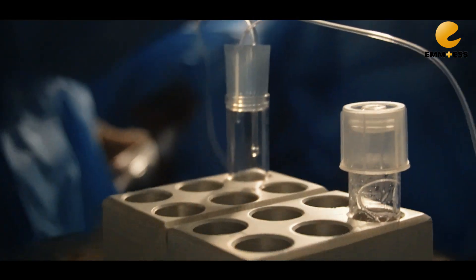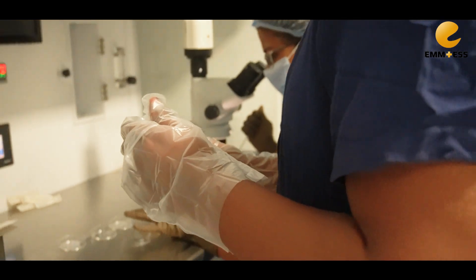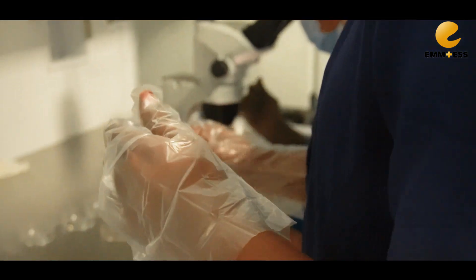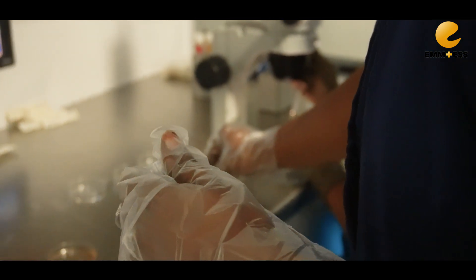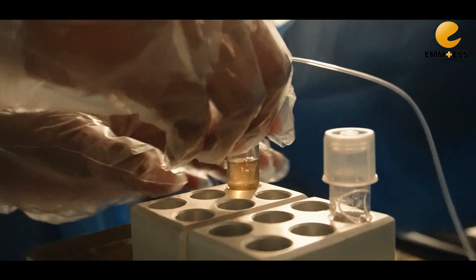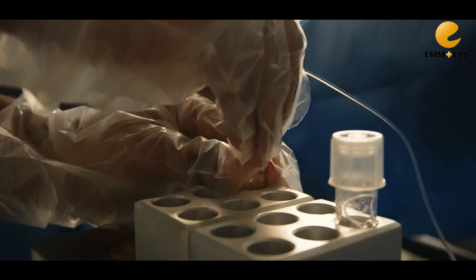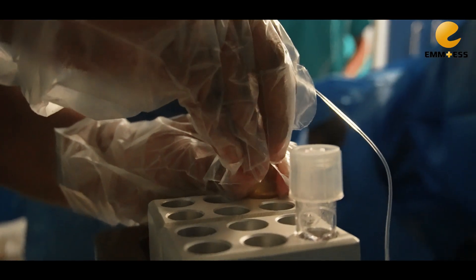We will be checking whether she is getting eggs or not. It is a very painless procedure — the patient knows what the pain is actually. This is a short procedure; within 15 to 20 minutes we will complete the procedure.